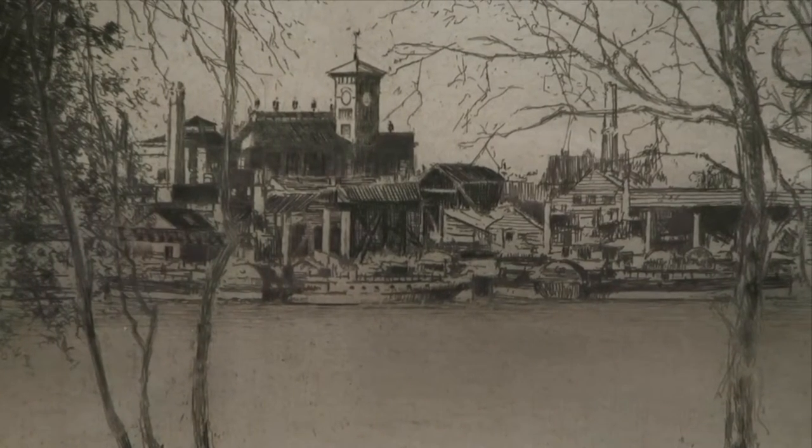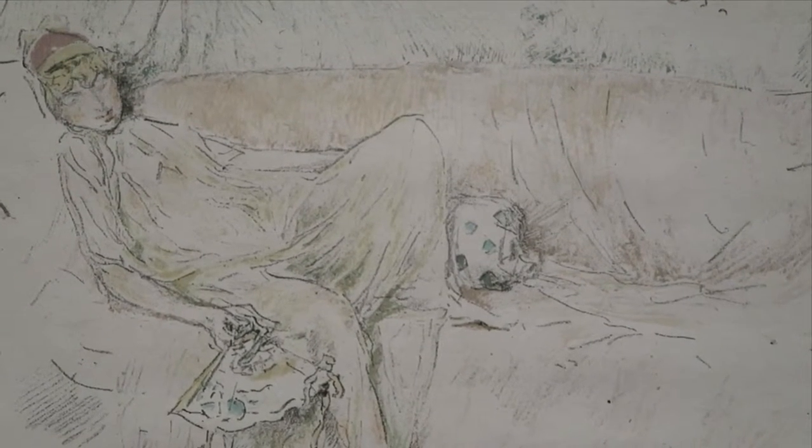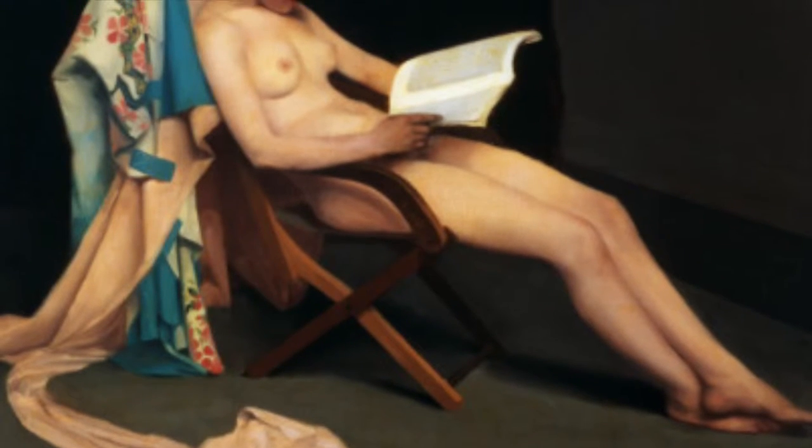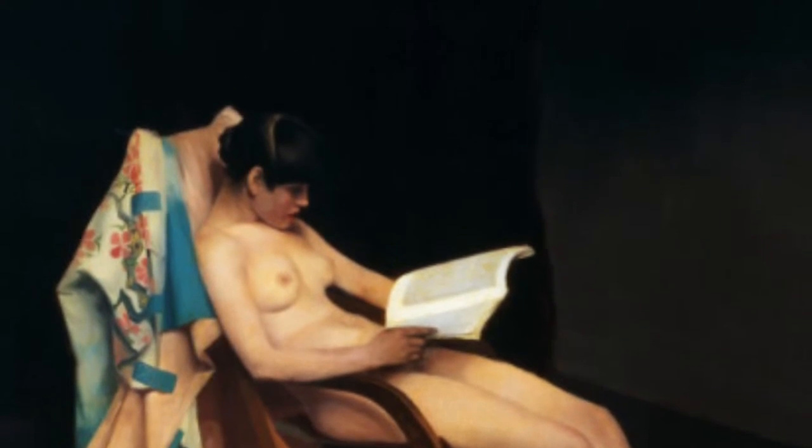In addition to local outdoor scenes, the two artists both portrayed nude and draped figures. After Roussel finished his most well-known painting, The Reading Girl, of around 1886, of a nude and seated model reading, Whistler created his own lithographic version, Little Nude Model Reading, of around 1888.